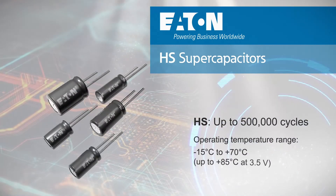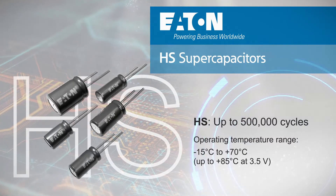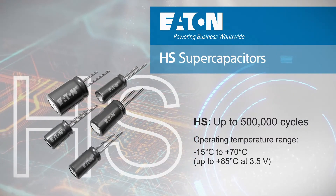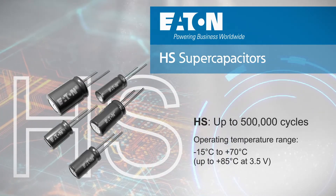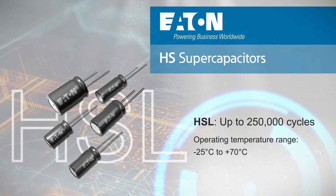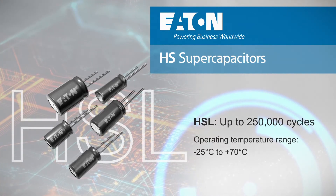Eaton's HS series hybrid supercapacitors are rated for 500,000 cycles in operation from negative 15 to positive 70 degrees Celsius, and 250,000 cycles up to 85 degrees Celsius at 3.5 volts, while the HSL variant is rated for negative 25 to positive 70 degrees Celsius in 250,000 cycles.